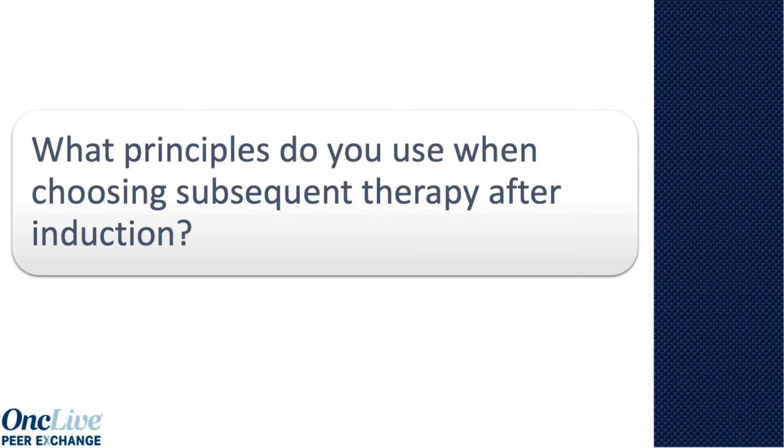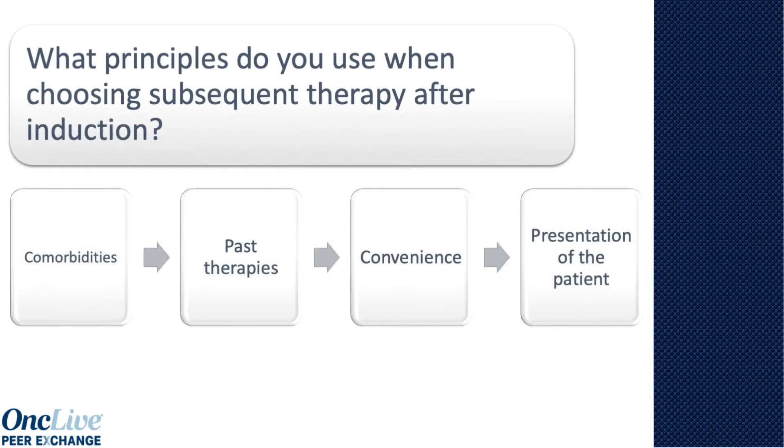There's probably three things that I consider. First is what are their current and residual toxicities or comorbidities that I have to worry about when choosing the regimen. The second is what they have been on in the past and what they may be either refractory to or what I think they may be most sensitive to. And then the third, which is part of the patient's part of this, is convenience — which one can they come to the center relatively easily to get a subcutaneous injection or to get an IV medication.